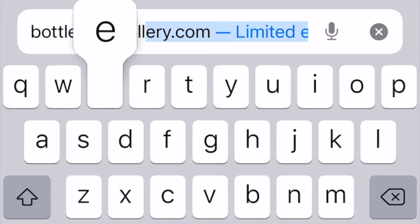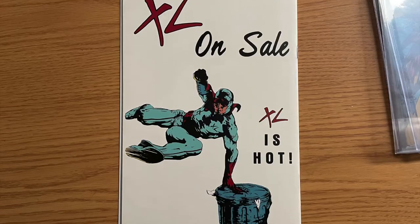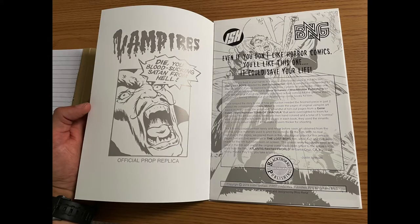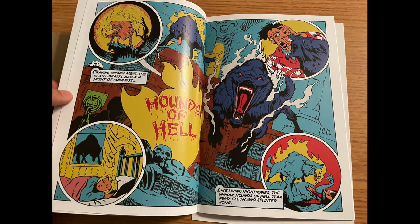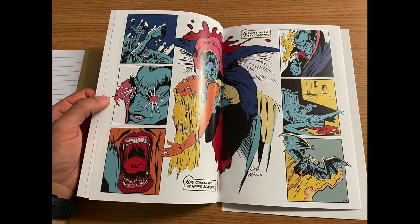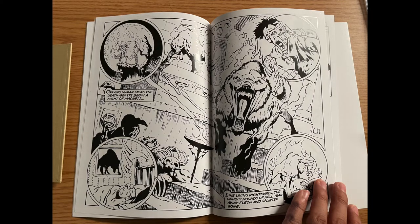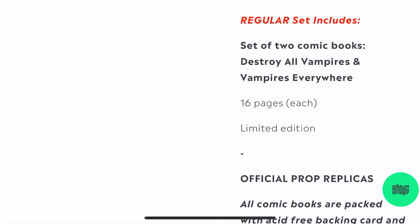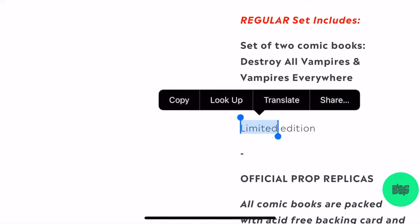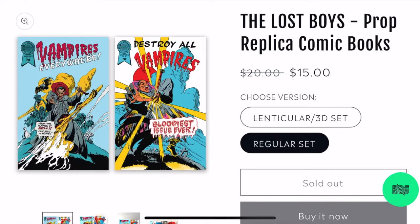In 2019, Bottleneck Gallery published an official release of the prop replica comics. They were produced using original source material used to print the comics for the film. With no real narrative, they were put together in the most logical order. The first eight pages are in color, while the last eight pages are the same but printed in black and white. The printing was a limited edition, although it is not specified how many copies it was limited to. This set was sold for $15.